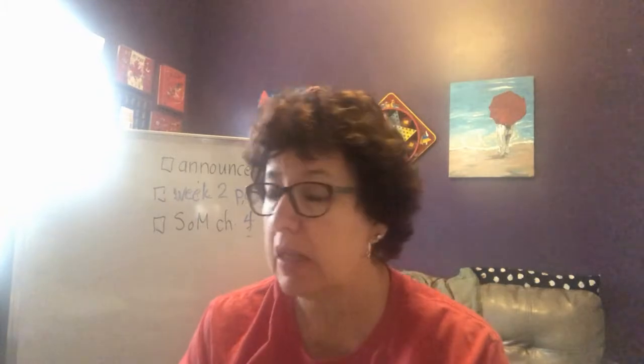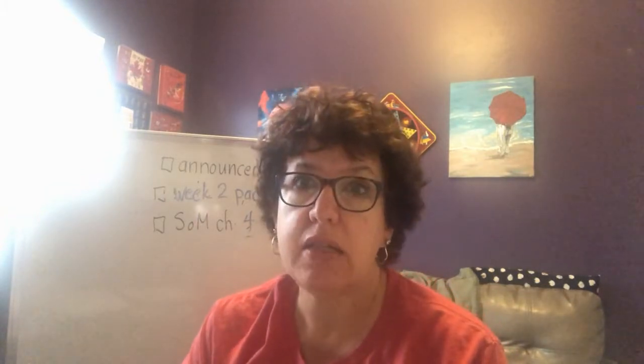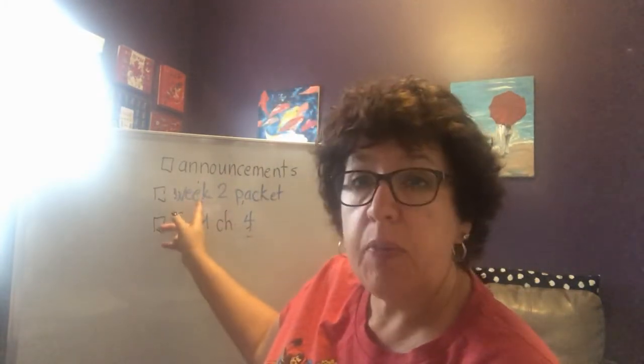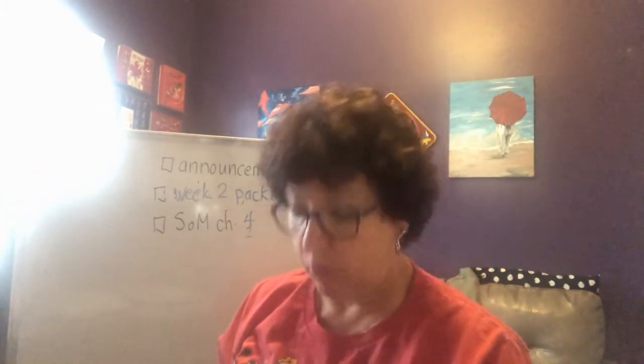Good morning my Gritty Vikings. It is Tuesday, the last day of March. This has been a long month. Let's talk about today. We've got some general announcements, the week two packet we're going to go over, and Sea of Monsters chapter four.